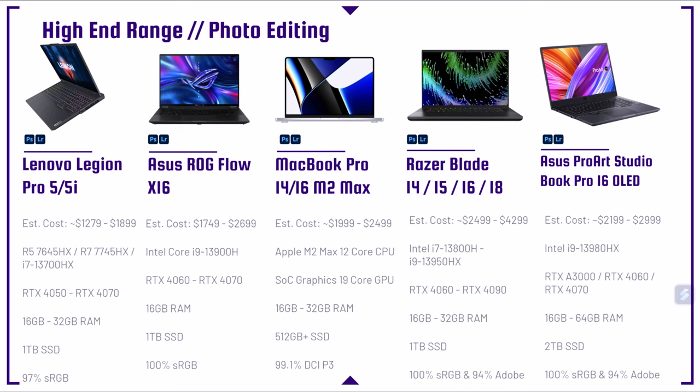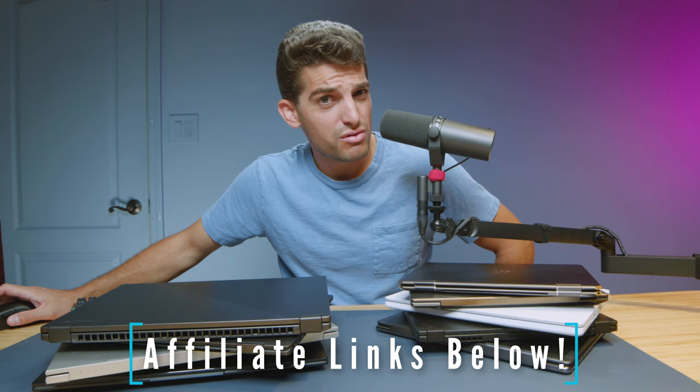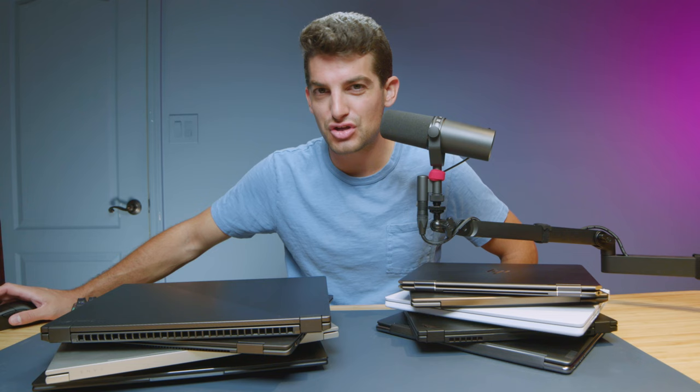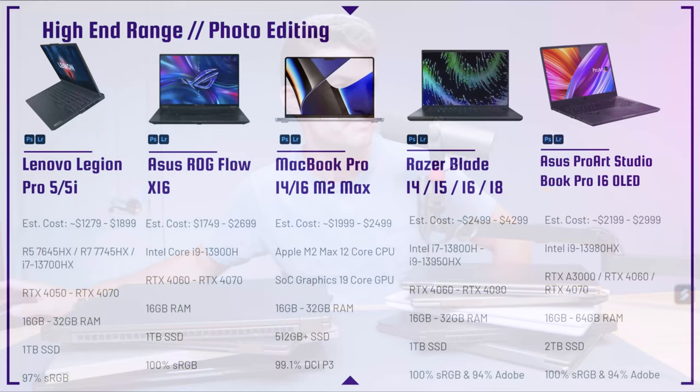Next is the Asus Republic of Gamers Flow X16 — the big brother of the X13. Tons of performance, a huge trackpad, and a two-in-one laptop, which makes it great for touch-ups. It's a huge screen, but for how big it is, it's actually fairly thin and light. Great performance and great battery life for such a large laptop — one of my favorites from 2022 and 2023. Hot tip: the 2023 model switches from Ryzen to Intel, so I'm guessing battery life won't be as good. If you want great battery life from the Flow X16, I'd go for the 2022 model.